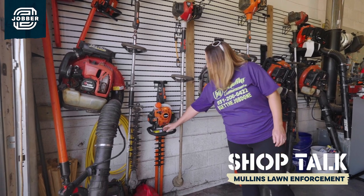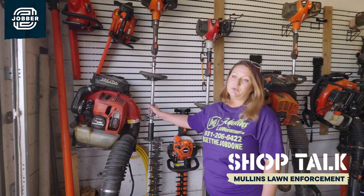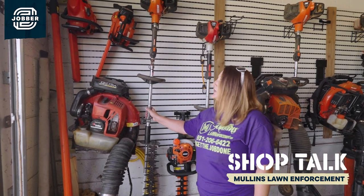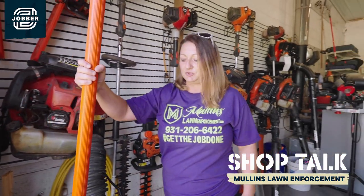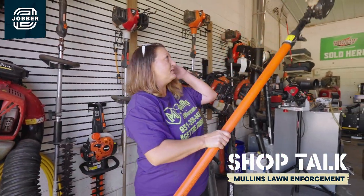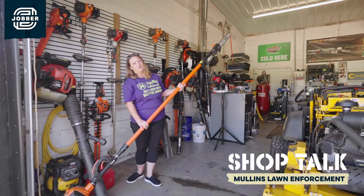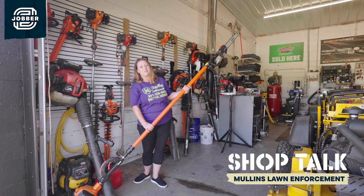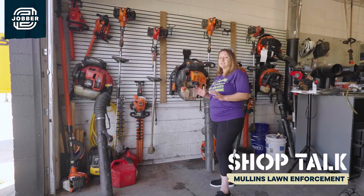Of course you have to have your bush trimmer out there. This is our pole trimmer so you can actually do things that are taller. Another one of our very special tools that we use quite often is our pole saw. It extends out to 12 feet and this avoids us having to use ladders. We pretty much use all of these tools on a daily basis.